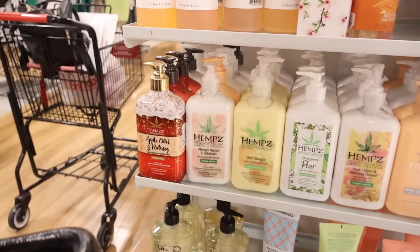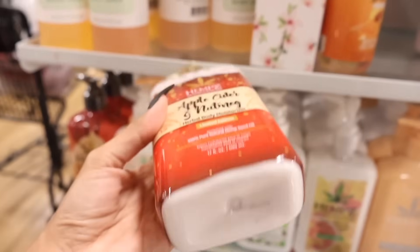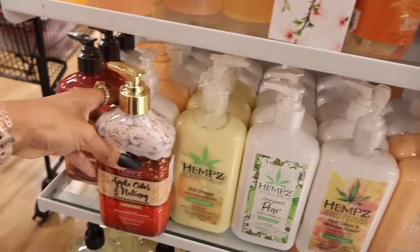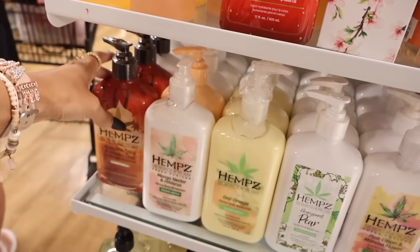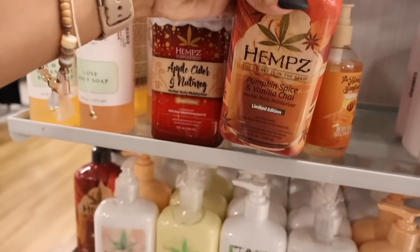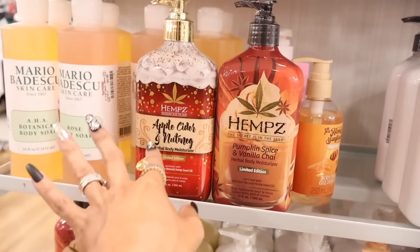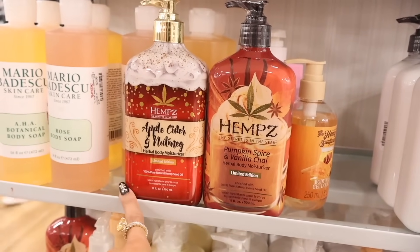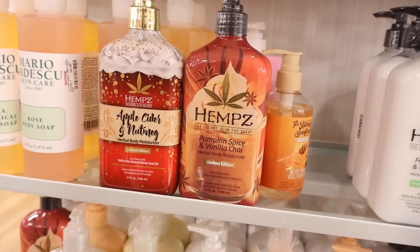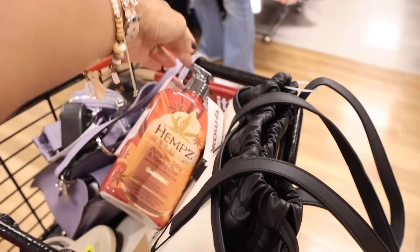I just made it to the hemp section. A lot of repeats on scents, but we're skipping fall scents because they have winter scents. The Apple Cider and Nutmeg limited edition is only $15. But I just found a fall scent — the Pumpkin Spice Vanilla Chai! These are always $20 over at Ulta. Definitely go with this one first. I feel like Apple Cider and Nutmeg is more of a Christmas scent. I'm actually going to get the Pumpkin Spice and Vanilla Chai — September time, I like to decorate for fall and smell like pumpkins.